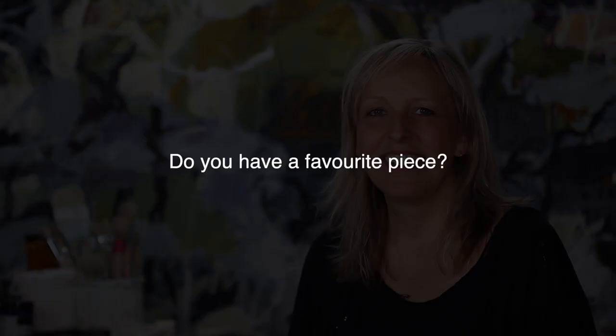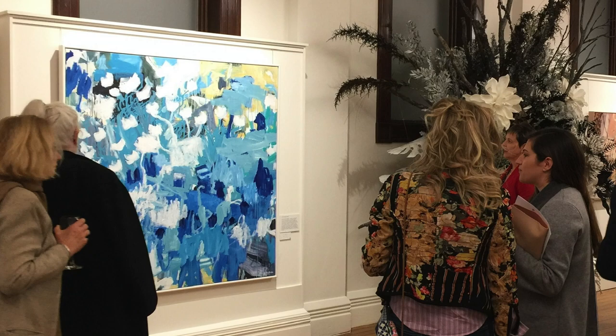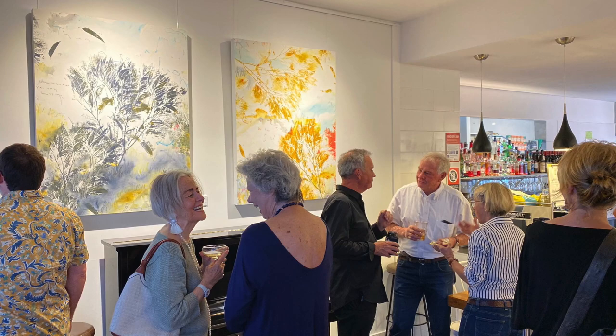Often when I have an exhibition, people will ask me what's your favourite piece. I say to them, actually my favourite pieces are the ones that are hanging here, because that's only a fraction of what I actually create — it's only ever my favourite works that get out into the world.